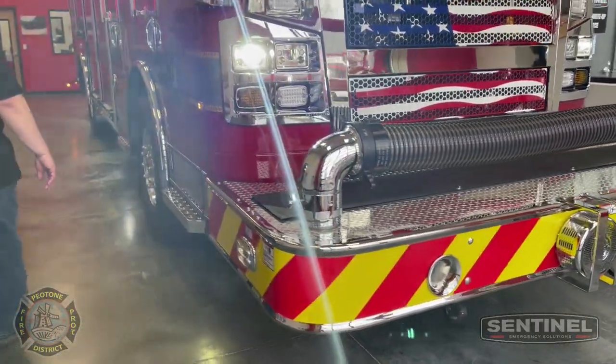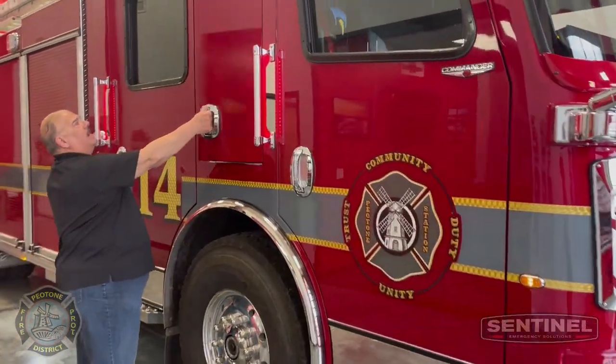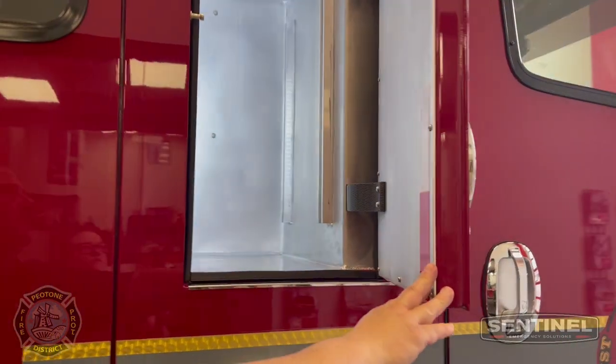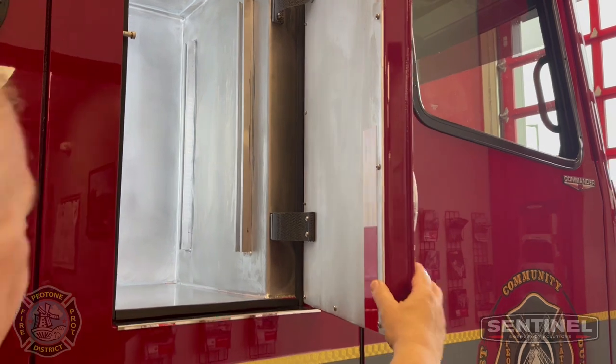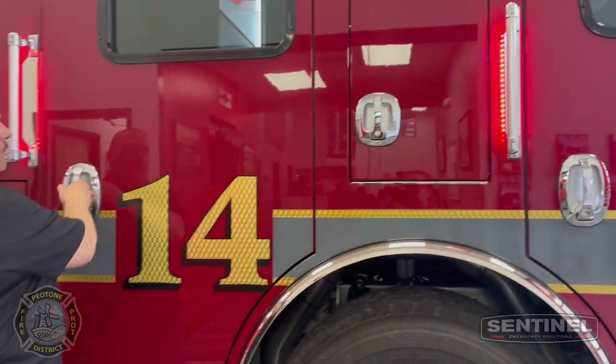Coming down the side, usually we can make these EMS compartments, but Piatone chose to make these gear compartments for the officer. The other side is for the driver, and it's only outside access in the crew cab area.